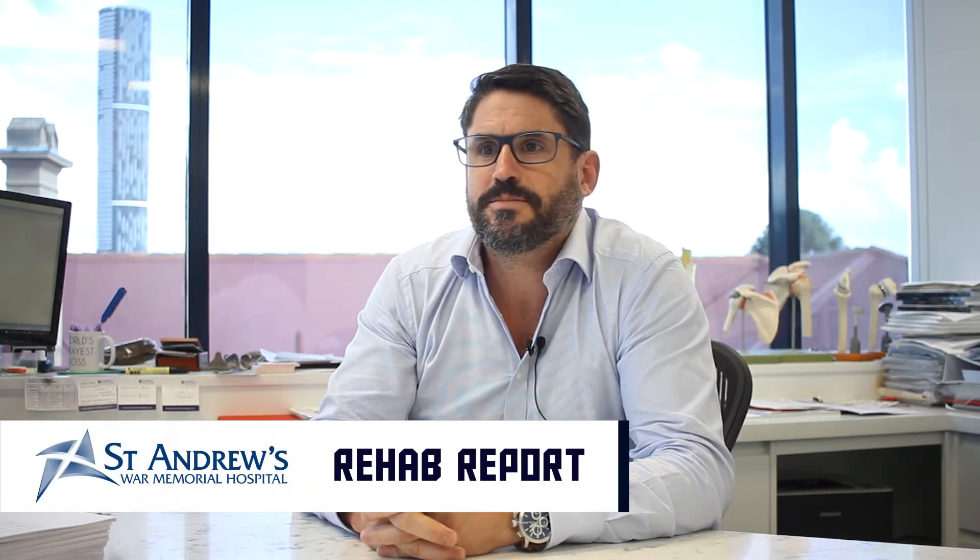Dr. Kelly, thanks for joining us. No, you're welcome. Great to be here, Josh. Just to start off, can you tell us a little bit about yourself and how long you've been working in sports injuries?